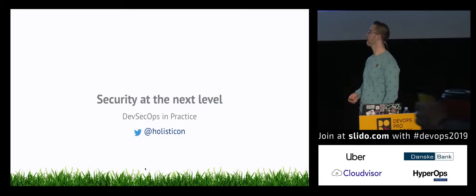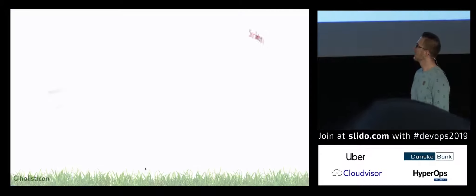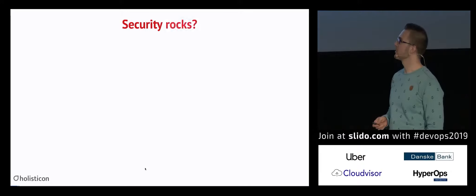Hi there. Welcome to my talk, Security at the Next Level. As I mentioned in the intro, security really rocks.